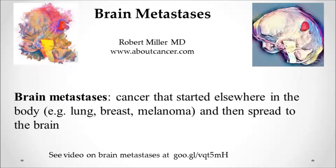The focus of this talk is on radiosurgery for brain metastases. Brain metastases, of course, is a cancer that started elsewhere in the body — lung, breast, or melanoma — and then gets into the blood and spreads to the brain. There are separate videos on the website just on the topic of brain metastases.